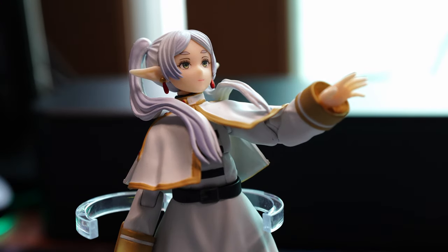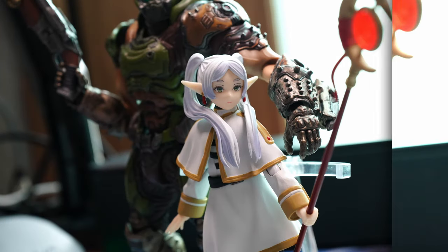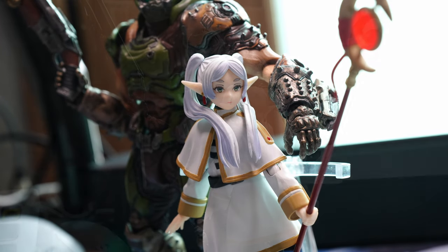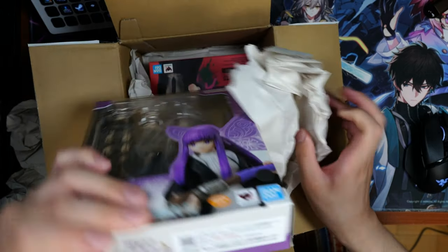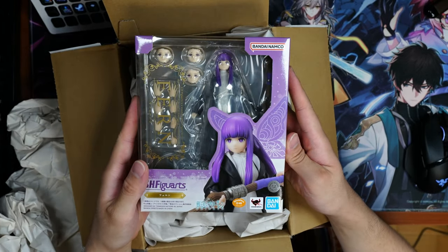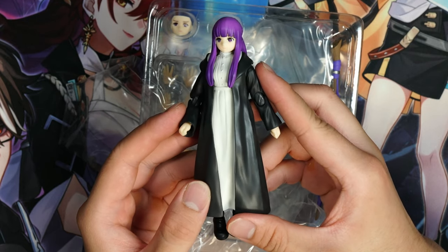If you've seen my previous video of Freeran, she was a welcome surprise as the improvements that Bandai implemented enhanced the quality of the figure to Figma's standards. So I had high hopes for the upcoming release of Freeran's apprentice. But, come and behold, we've got your run-of-the-mill SH Figuarts figure.